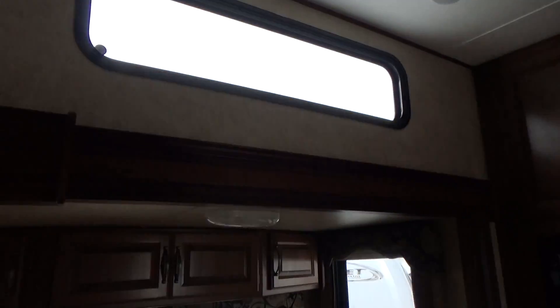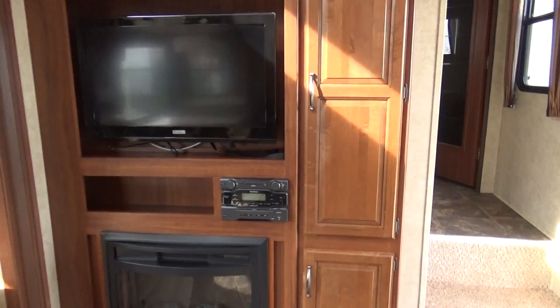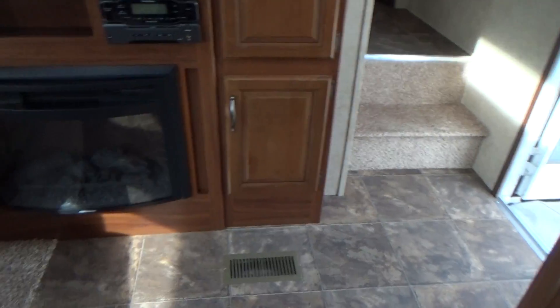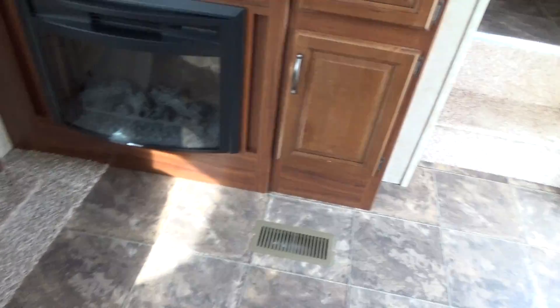Lots of windows — two big windows here. Nice tall slide-outs with nice solid wood framing. Solid wood-faced doors. Nice multicolored carpet. I love the colors in here.